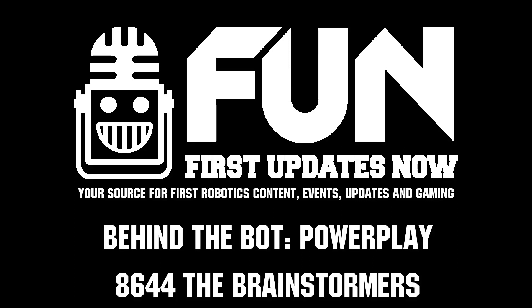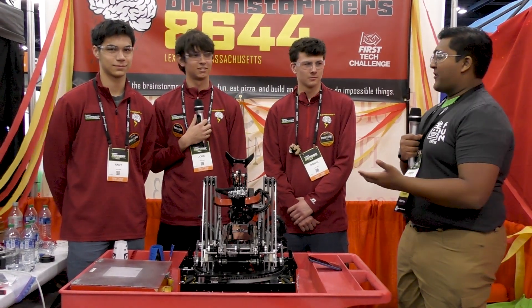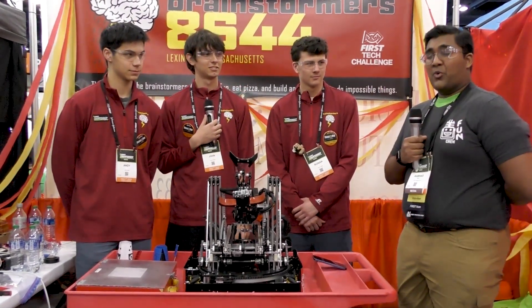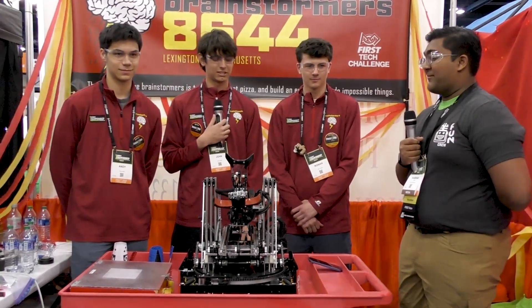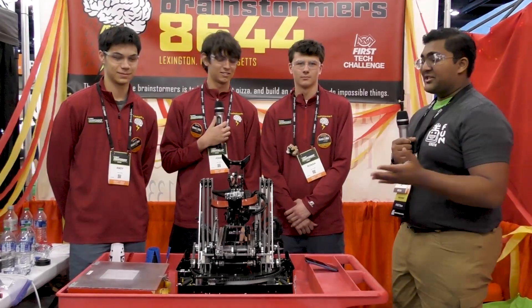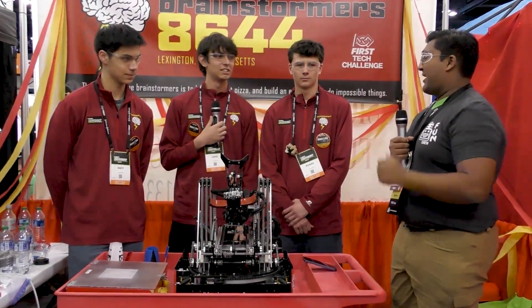Hello everyone, reporting today for First Updates Now. I'm Bob Haas, and with me here today is team 8644, the Brainstormers from Massachusetts. They're the number one team in our FTC Stats Hall of Fame and they are just so incredible. There's so much to learn about, so much to dive into. I can't wait to do it on Behind the Ball.